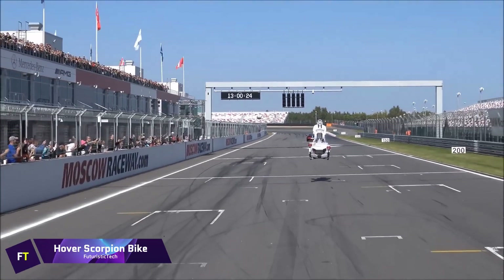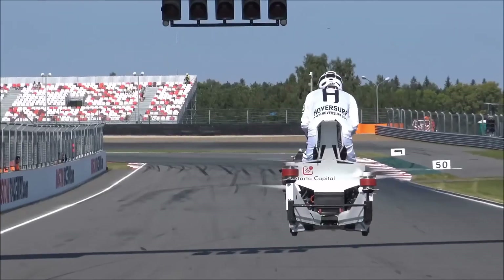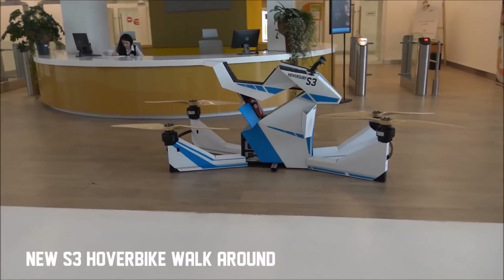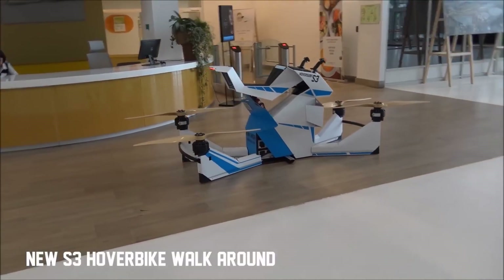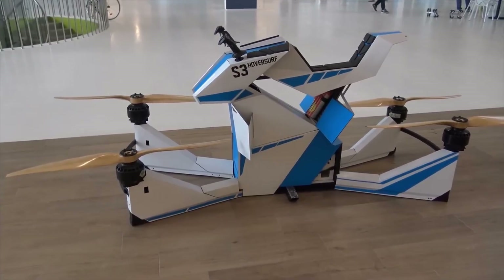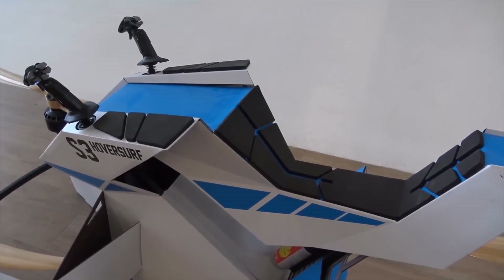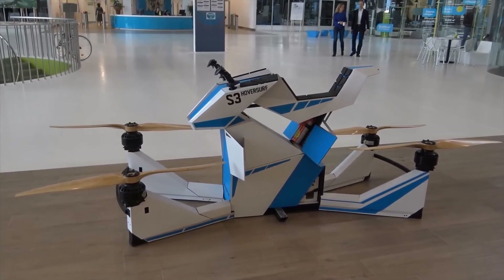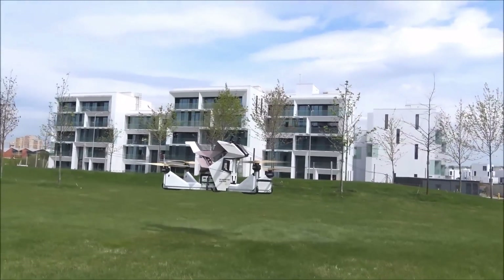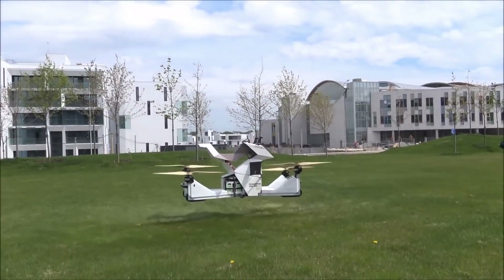Hover Scorpion Bike. Also referred to as the Scorpion 3, the Hover Scorpion Bike is a breakthrough vehicle combining the design of a conventional motorcycle with drone quadcopter technology. This electric-powered hoverbike carries a maximum weight of 104 kg (229 pounds) and reaches speeds of up to 43 miles per hour. It has a range of 13 miles and can reach an altitude of 33 feet, with flying time ranging from 15 to 40 minutes depending on cargo. Batteries take three hours to recharge and only one minute to replace. The Scorpion 3 is a fully tested quadcopter ready for usage.